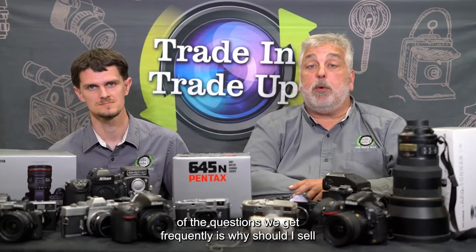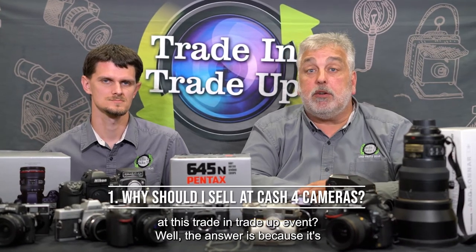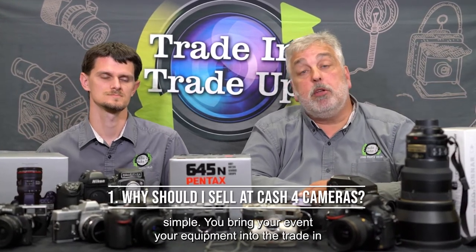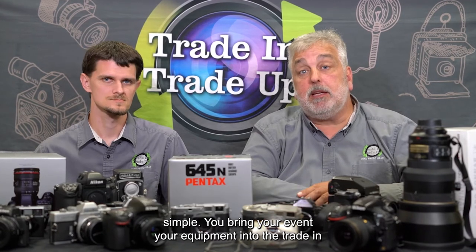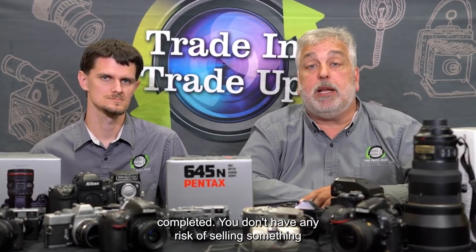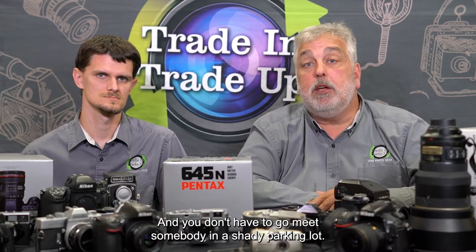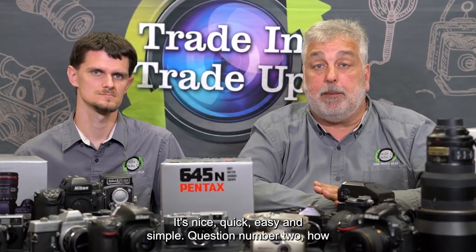One of the questions we get frequently is, why should I sell at this trade-in trade-up event? Well, the answer is because it's simple. You bring your equipment into the trade-in event and you walk away with a check or with your trade-in completed. You don't have any risk of selling something online, you don't have to put any information on the internet, and you don't have to go meet somebody in a shady parking lot. It's nice, quick, easy, and simple.